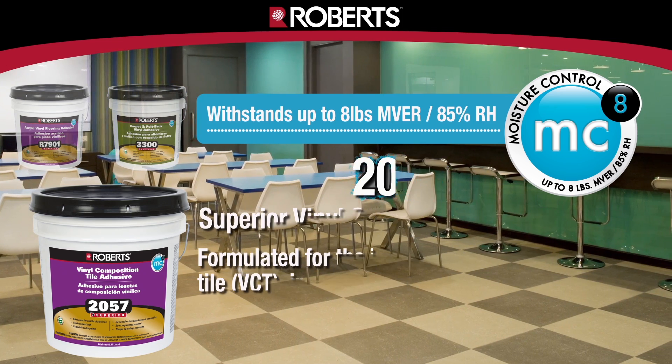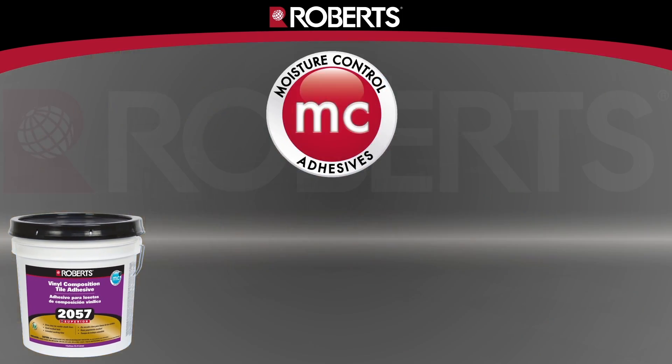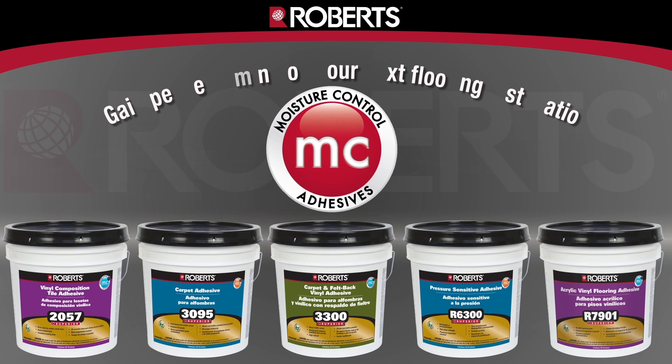With moisture-related flooring issues on the rise, Robert's Moisture Control Adhesives will allow you to maintain the integrity of your flooring installation. Gain peace of mind with Robert's Adhesives.